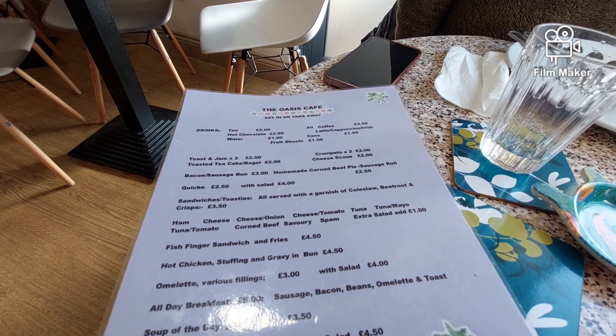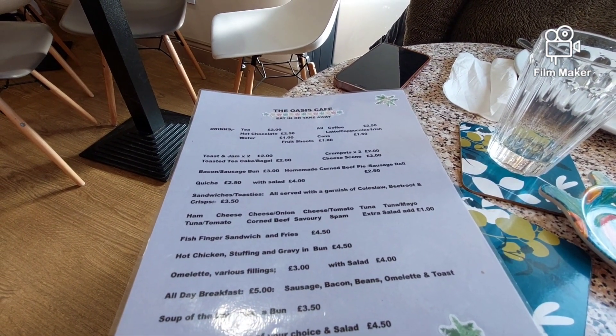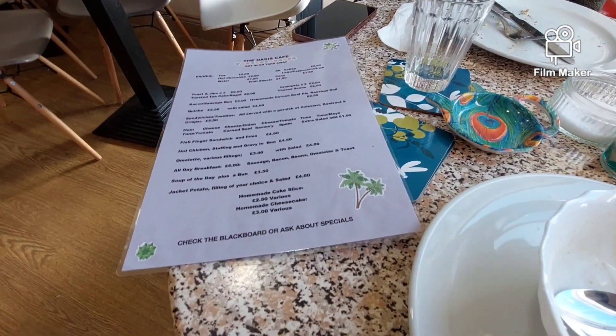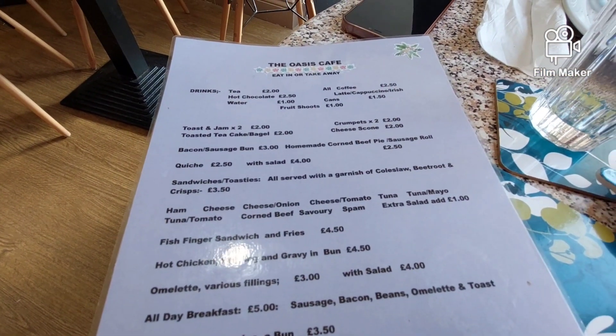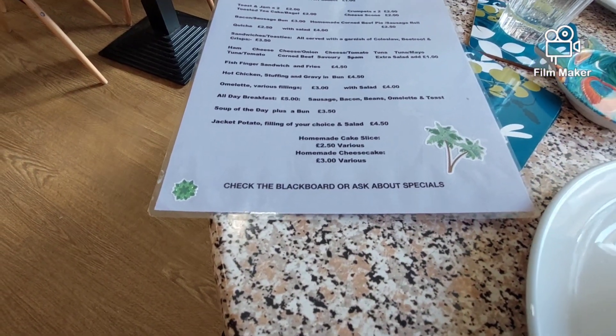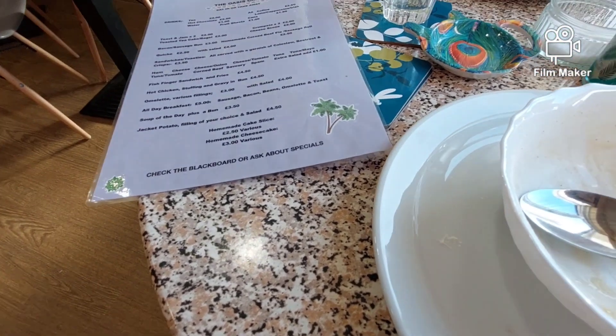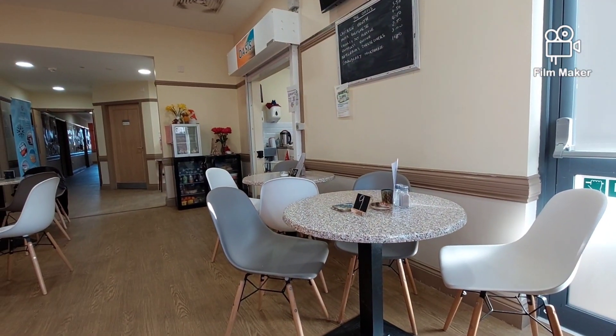It's a charity — part charity run as well. Like a community run one. So good food, happy to come in and support them. There's no package — it's the kitchen just over there.